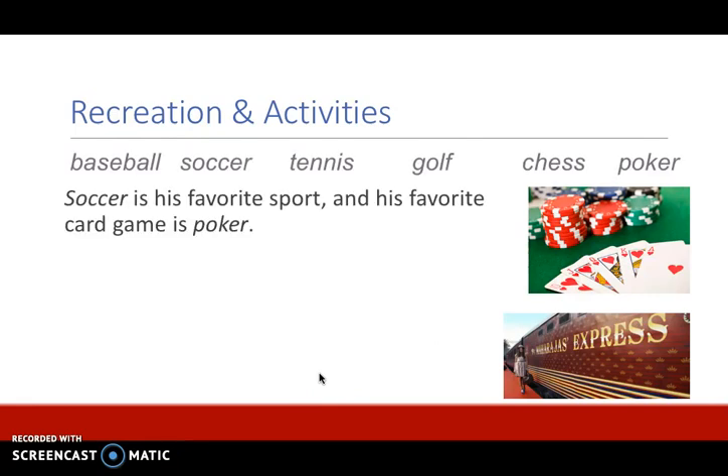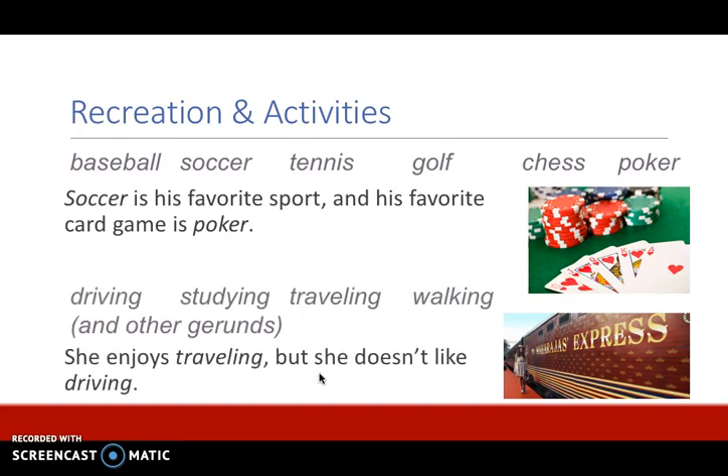Recreation and activities are non-count. Examples of recreation are baseball, soccer, tennis, golf, chess, and poker. For example: soccer is his favorite sport and his favorite card game is poker. Activities such as driving, studying, traveling, and walking are also non-count, along with other gerunds. These words all have the -ing ending — they look like a verb with an -ing but they're being used as nouns. These are called gerunds. For example: she enjoys traveling but she doesn't like driving.